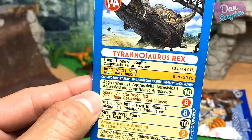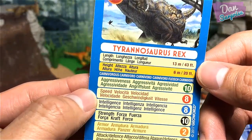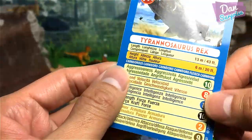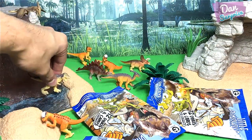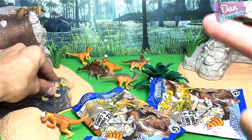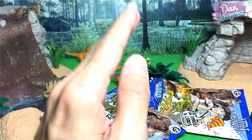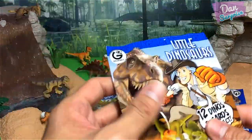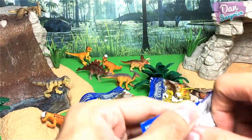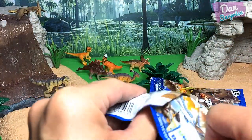T-Rex stats — aggressiveness 10, speed 8, intelligence 8, strength 10, armor 2, attack 9. Very high ratings — I love it! Don't ever call a T-Rex overrated; it's the most popular dinosaur of all time for good reason. Let's move on to the next pack!